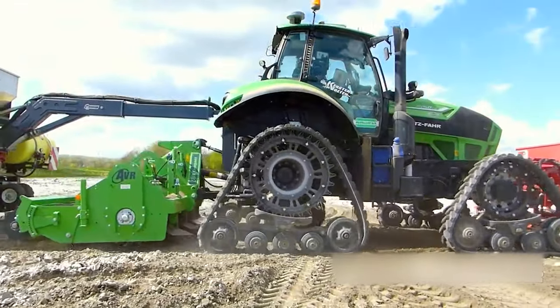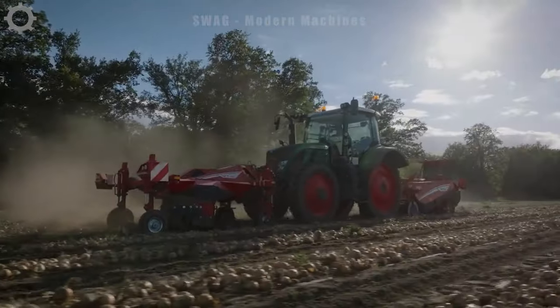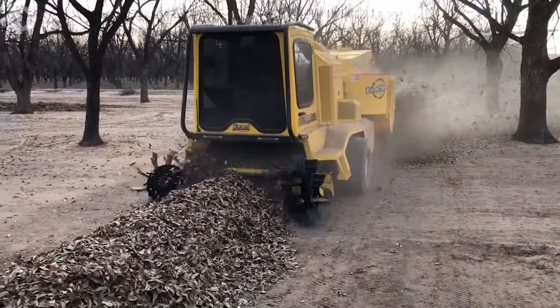Hello, agriculture enthusiasts! Today we'll learn about modern agricultural machinery, exploring innovative features that help improve productivity and sustainability.